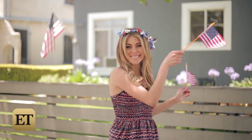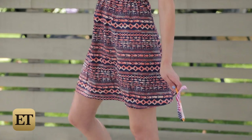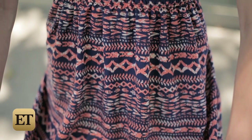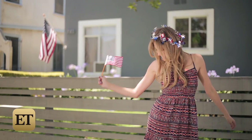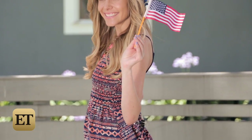It wouldn't be the 4th of July without some red, white, and blue, just like the pattern on this skinny strapped fit and flare dress. The mismatched funky print gives off a subtle patriotic vibe without the in-your-face stars and stripes, which is why you can wave this flag around with pride.